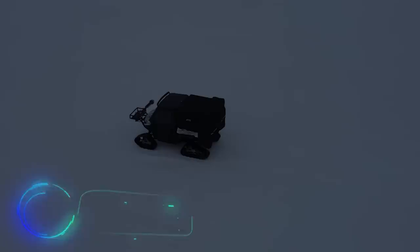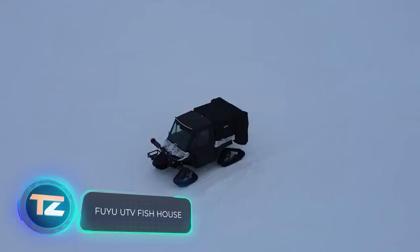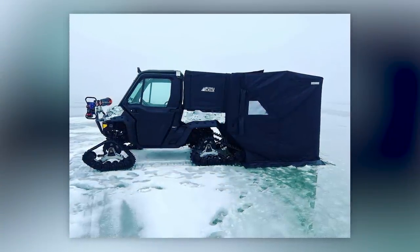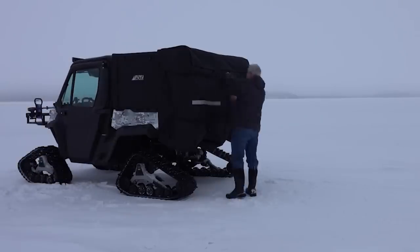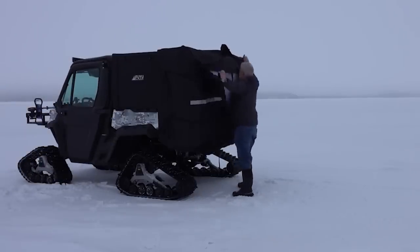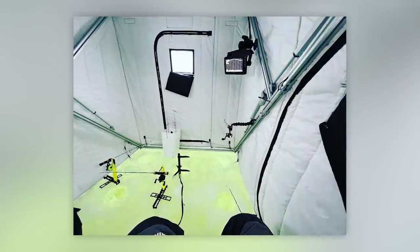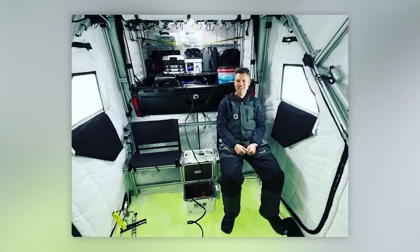If you're an ATV enthusiast who enjoys fishing, check out the incredible compact tents offered by an American company — they're more like small houses. Some even come with insulation, furniture, and an automatic setup system. The design is cleverly done to avoid adding extra width to your ATV.